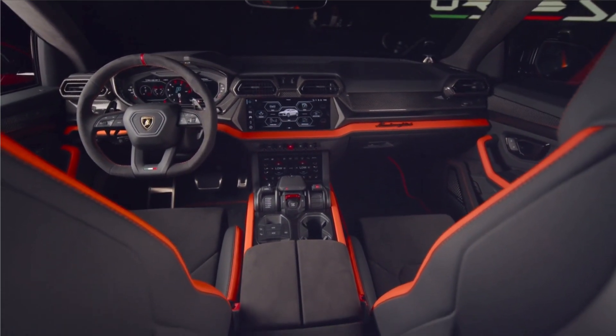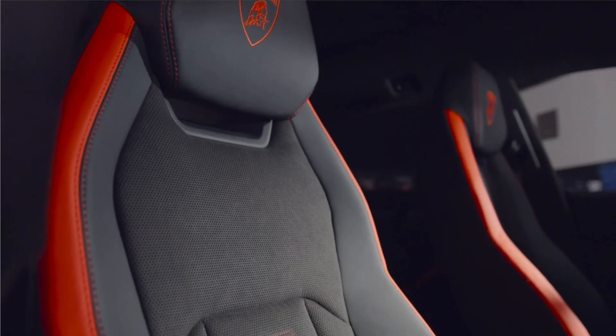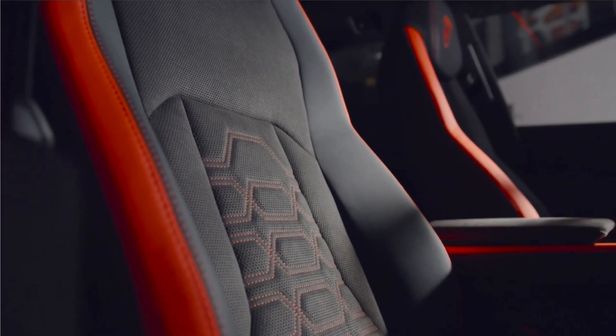Practicality in the Urus is decent, with good amounts of front and rear legroom, and a total of 56.4 cubic feet of cargo volume behind the first row.